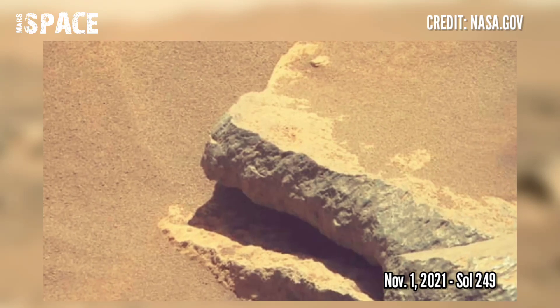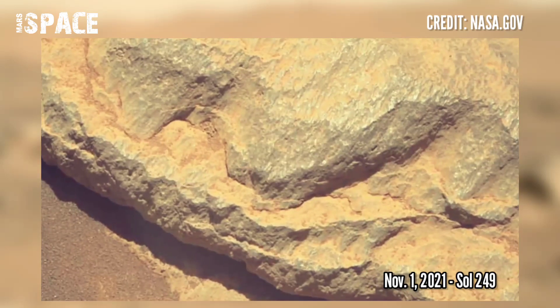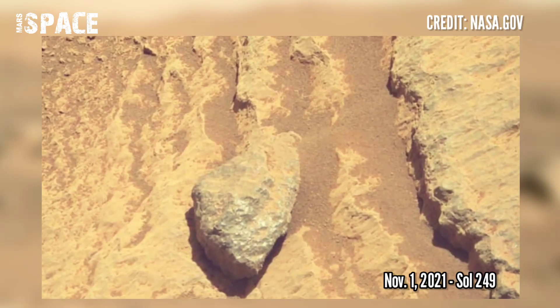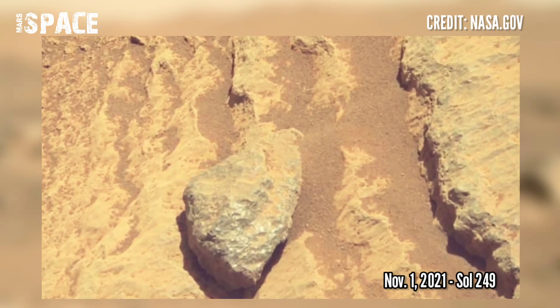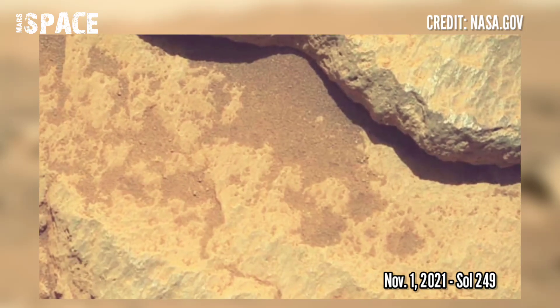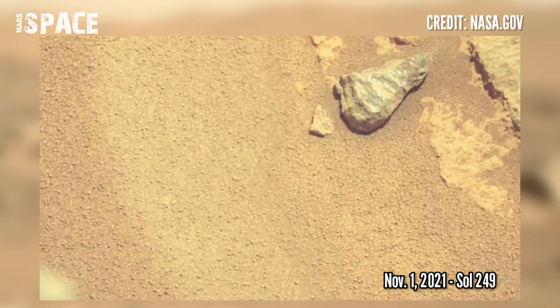NASA's Mars Perseverance rover acquired these images on the surface of Mars using its right Mastcam-Z camera. These images were acquired on 1st November 2021, Sol 249.